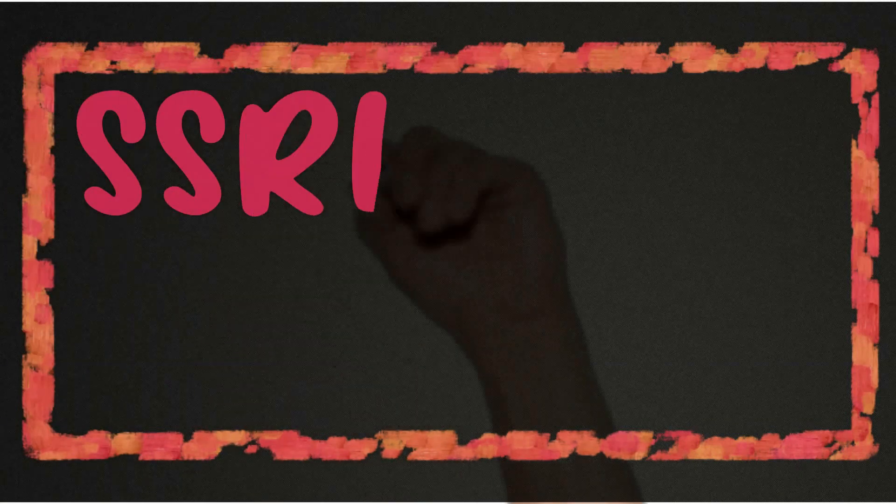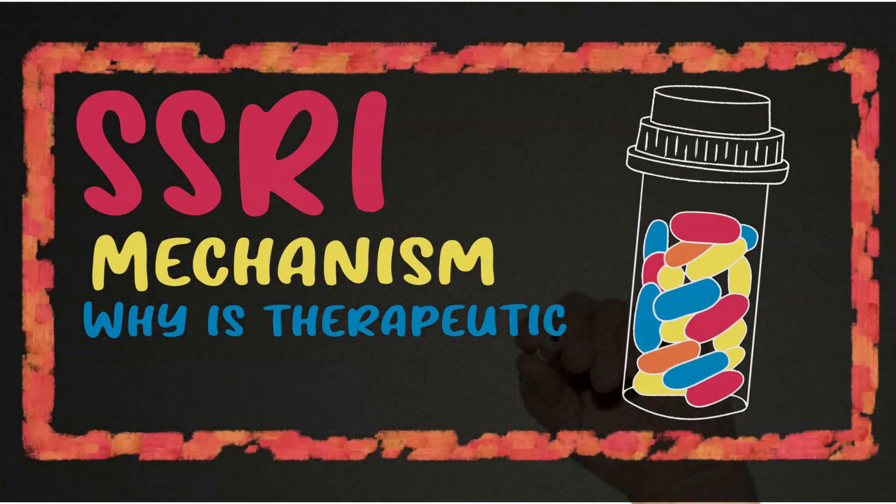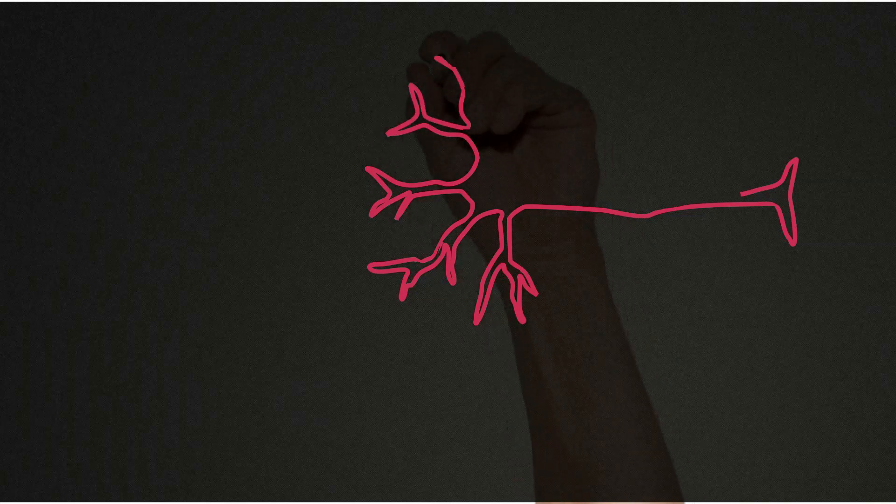Hey guys, this is going to be on the mechanism of action of SSRIs, especially with regards to why the therapeutic effect is delayed when taking the medication. So let's jump right into what happens at the neuron level when you take an SSRI.